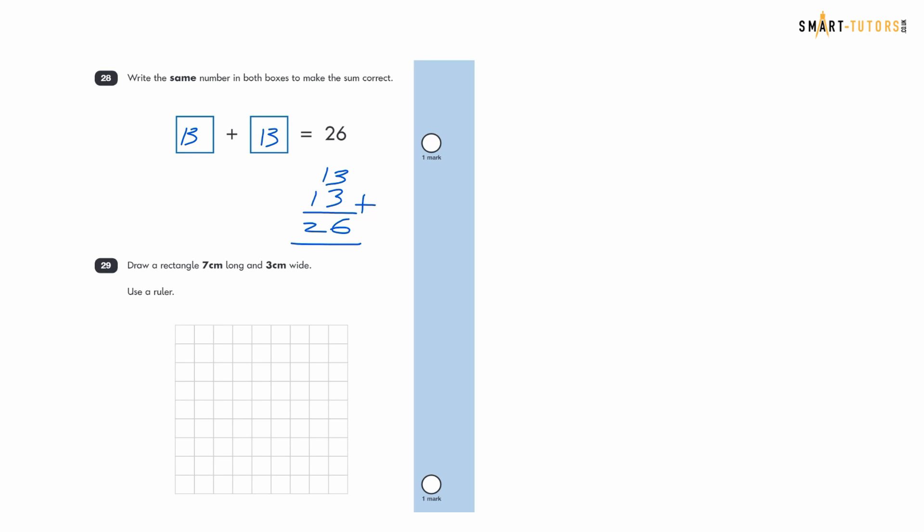Question twenty-nine: draw a rectangle 7 centimetres long and 3 centimetres wide using a ruler. Since this is on a computer we can't use a physical ruler, but we explain that seven centimetres means counting seven squares across and three squares down. In the actual exam you must use a proper ruler to measure correctly.